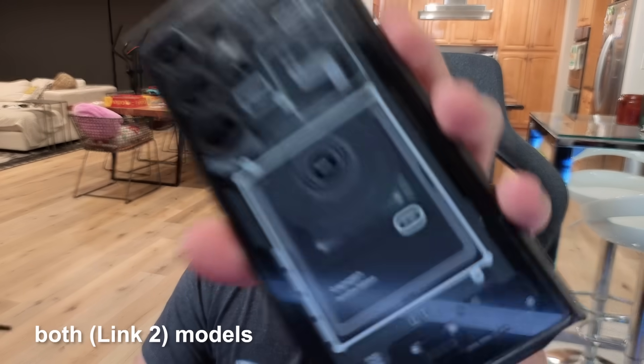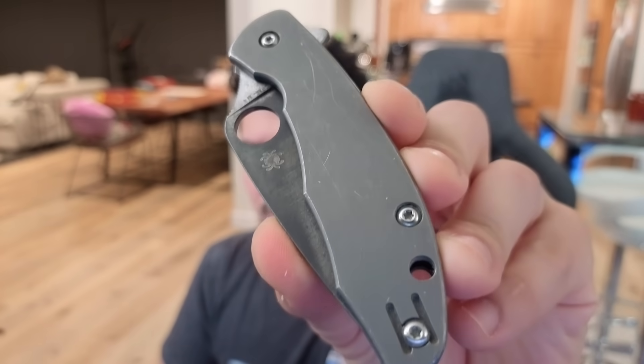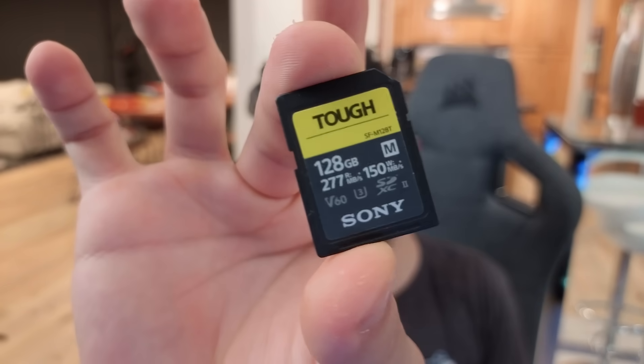The autofocus is chef's kiss, as both models feature phase detection autofocus, or PDAF. Any object held up close to the lens snaps into focus instantly, and once the object is out of sight, the webcam refocuses on your face just as quickly. The speed and accuracy is top-notch, and instills a lot of confidence that you or your subject are always sharp.